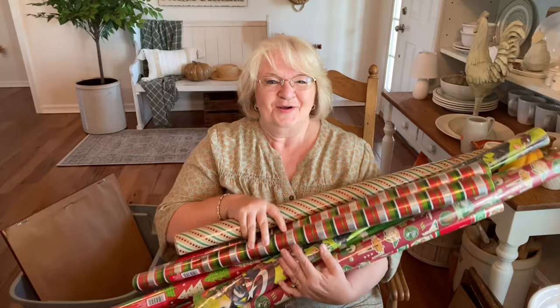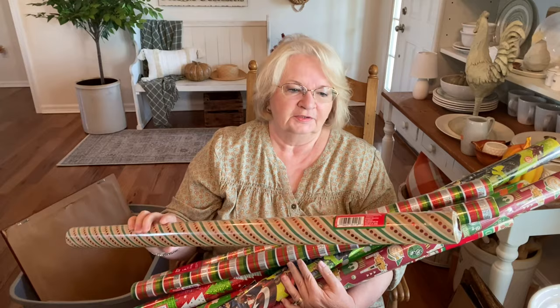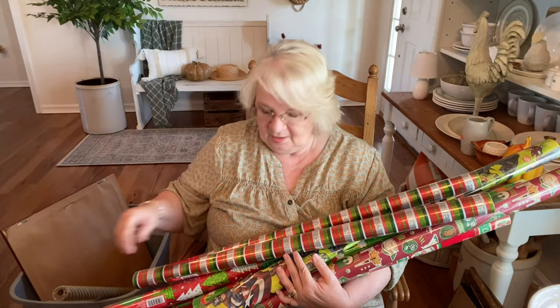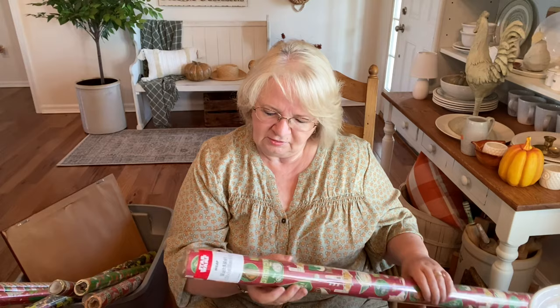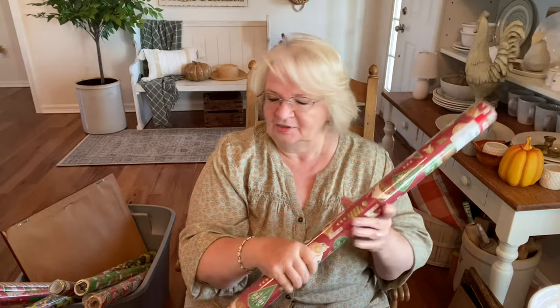We went by a yard sale and they had all of this wrapping paper — like I said, this will go in my booth for people shopping for holiday items. I think I gave six or maybe eight dollars for all of it. This one was originally $9.99, printed and assembled in the USA. And this one — it must be the Star Wars one — so we'll check into that and see if it's worth a little more. I'll let you know.